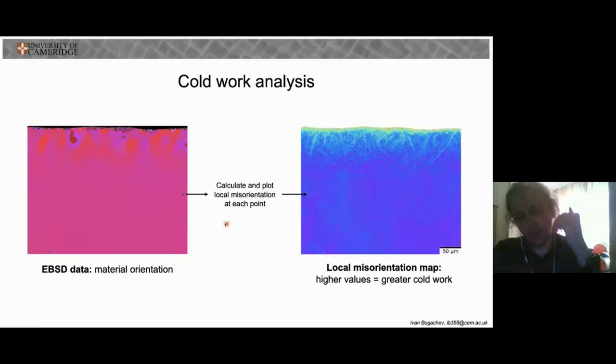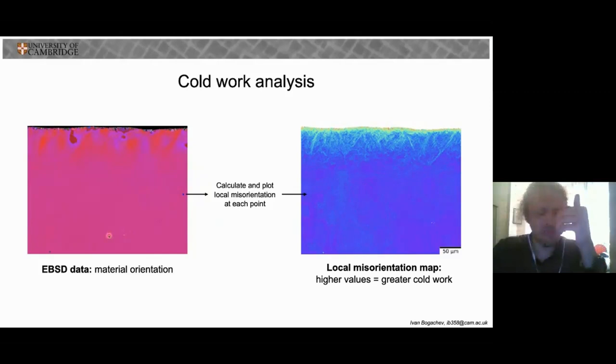To study the surface cold work layer, I employ an electron microscopy technique called electron backscattered diffraction, which allows me to work out the small local misorientations in the crystallographic orientation of the samples. By plotting these small local misorientations, I can essentially obtain maps of the cold work in a sample, where higher values of local misorientation, signified by brighter colors on the maps, indicate higher levels of cold work.